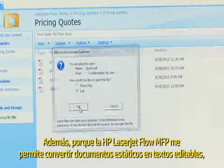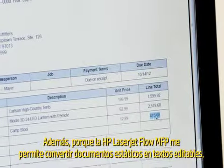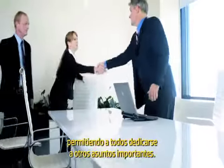Plus, since the HP LaserJet Flow MFP lets me turn static documents into searchable, editable text, scanned documents are more useful than ever. This helps overall efficiency, letting everyone move on to other important business.